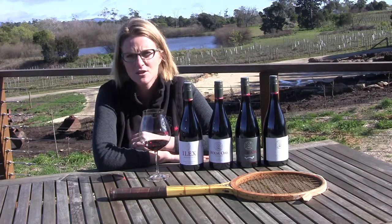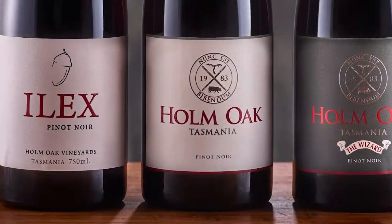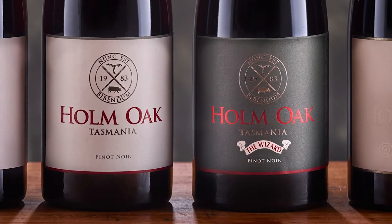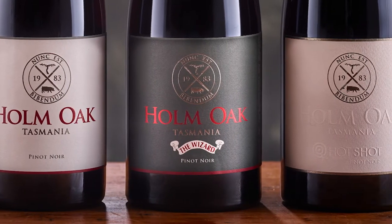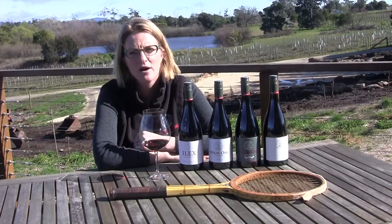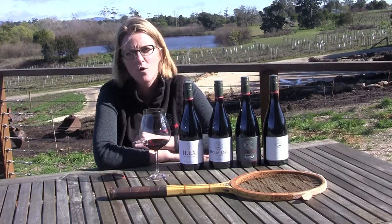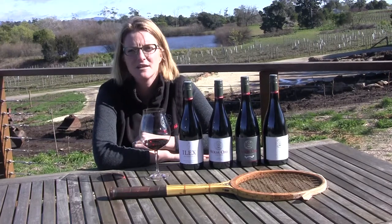Pinot Noir in Tasmania is really unique in that we get great flavor depth and concentration. Pinot Noir is a fickle variety and you really need to grow it in a cool climate to get the tannin structure and depth of flavor it requires. The acidity we can achieve in Tasmania is unlike anywhere else in Australia — it's really fine, minerally acidity that holds the wine together, and that's really unique as well.